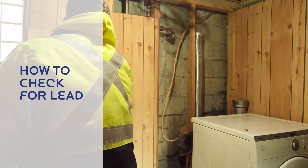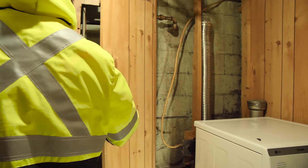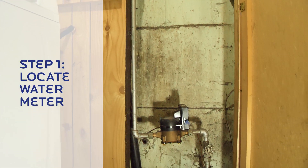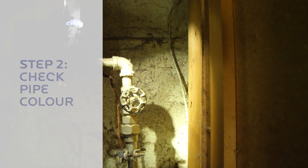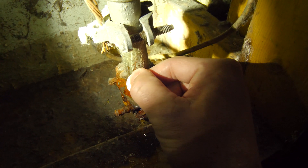If you aren't sure if the homeowner portion of your service line is lead, you can perform some simple steps to check. First, locate the emergency water shutoff valve or water meter in your home. Next, check the color of the pipe coming out of the ground and into the meter. You may have to lightly sand or scrape the pipe surface to expose its true color.